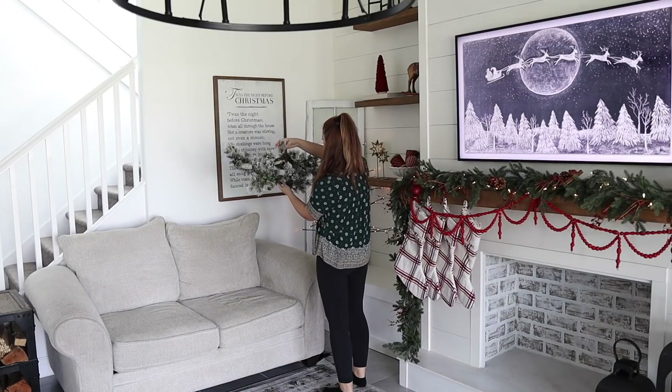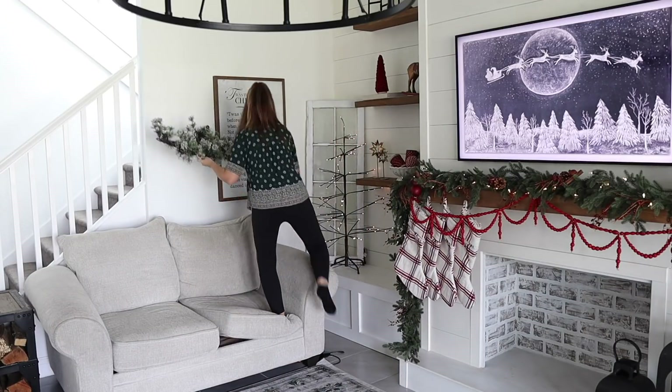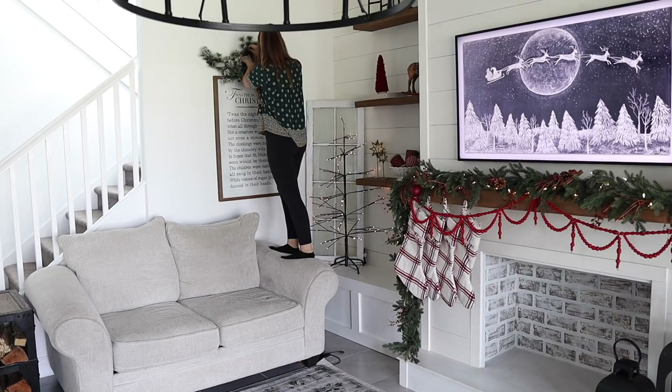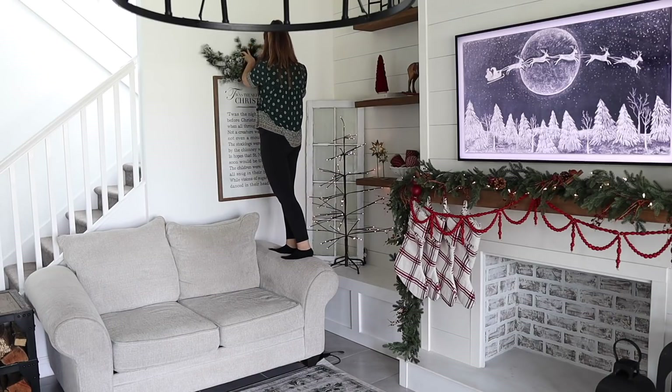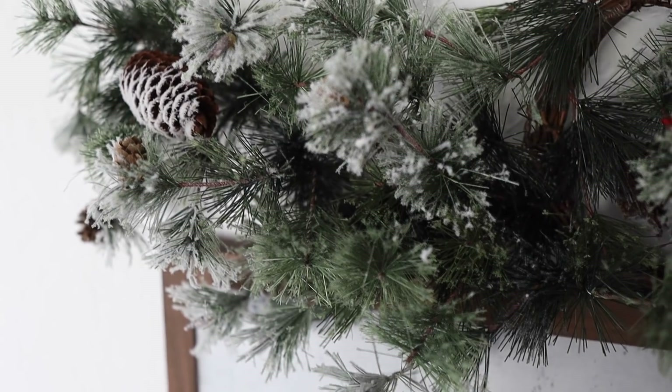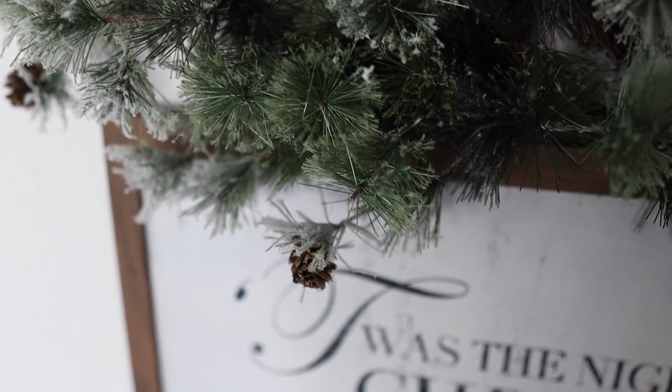When I was going through all of my Christmas bins I found this kind of random piece of garland in a bin — I have no idea where I even used this in previous years. But it looked like the perfect size to put over my Night Before Christmas sign, so I'm just going in and hanging that with a thumbtack — my classic go-to easy hanging tool.